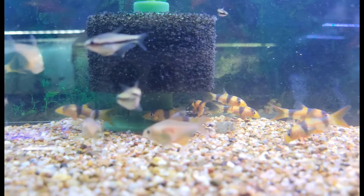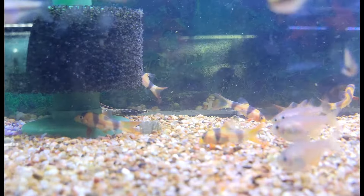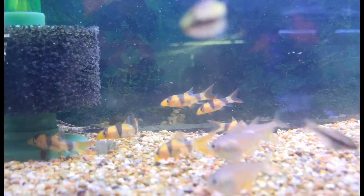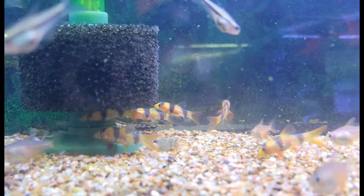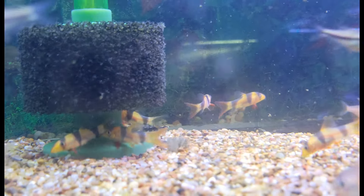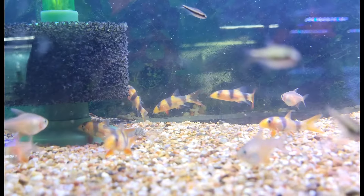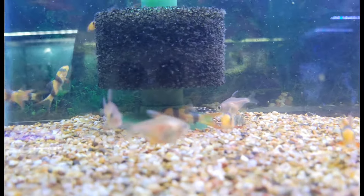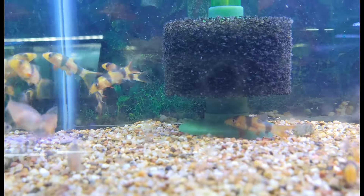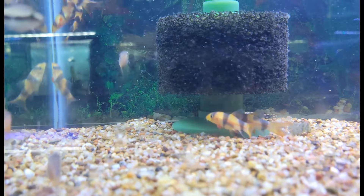Let's break away from cichlids for a moment and hang out with a whole bunch of beautiful little clown loaches. Especially cool — these are wild clown loaches, which don't come in very often anymore. There's just a certain figure to those wild clown loaches that really makes them such a solid fish.